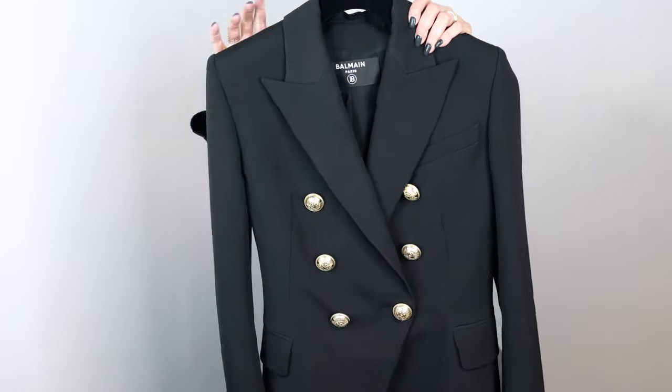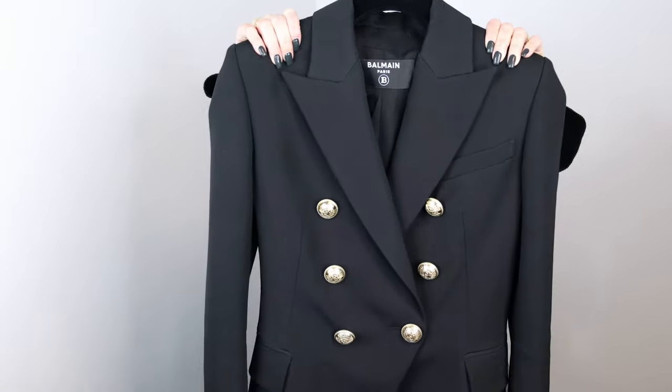I know it is quite pricey. It currently retails for 1,690€ or in the US it currently retails for 2,295 USD, which is just crazy for a piece of clothing, but it truly is worth the investment. These blazers actually go up in price year after year, so I do think that it's worth the money.